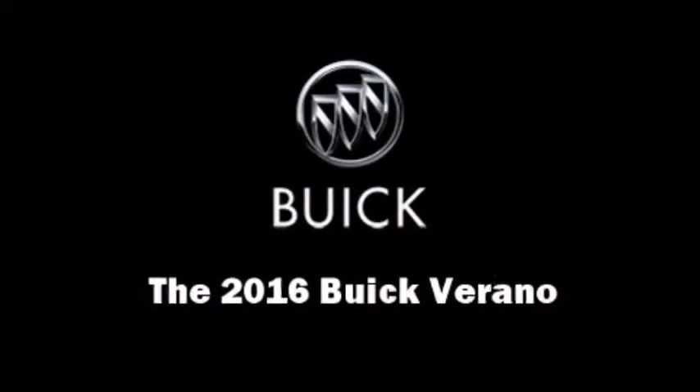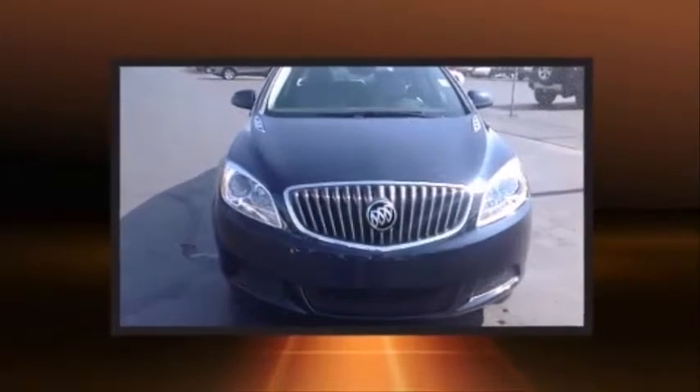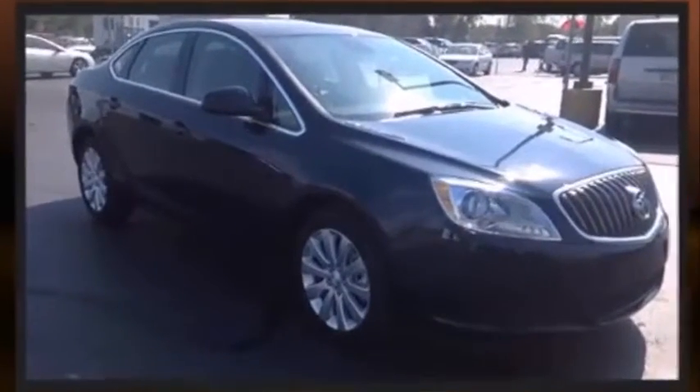The 2016 Buick Verano. This four-door, five-passenger sedan will allow you to take command of the road with confidence. Under the hood, you'll find a four-cylinder engine with more than 170 horsepower, providing a smooth and predictable driving experience.